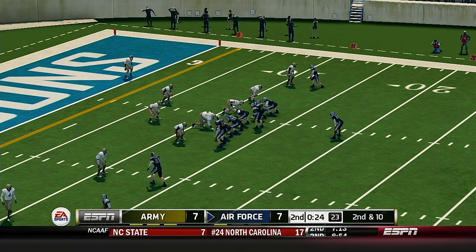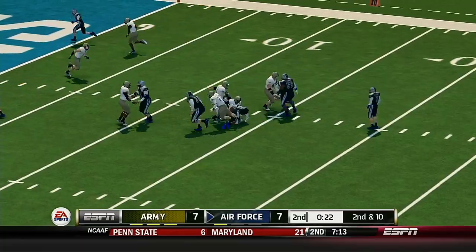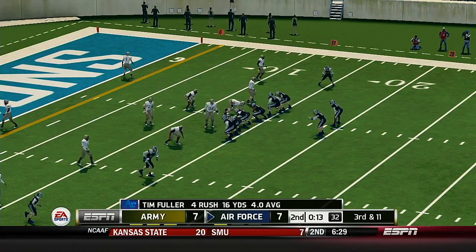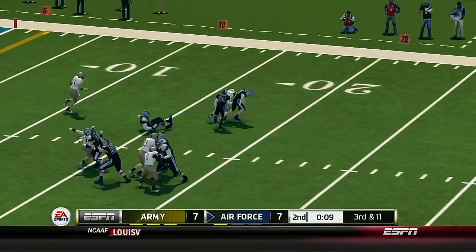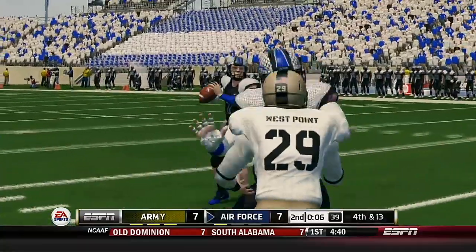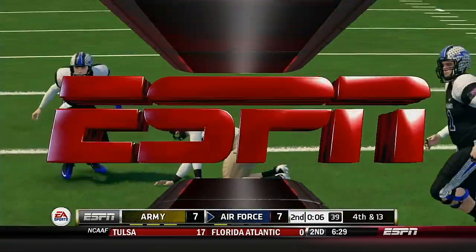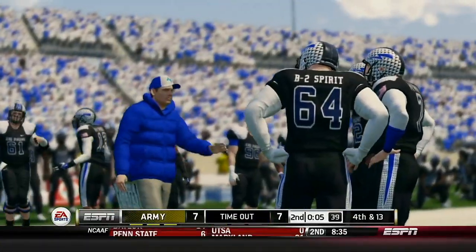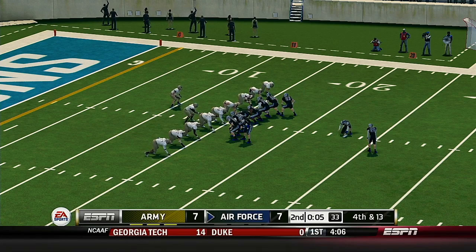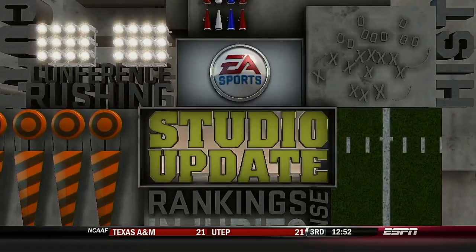From the 12-yard line, second down. Straight run and he's got nowhere to go — the defense was playing run all the way. He scrambled and lost the ball — fumble! Tackled at the 16-yard line. Air Force will take their final timeout. They decide to bring the kicker out to try to get three points before the half ends — Air Force could take the lead with this field goal. It's up and it splits the uprights.